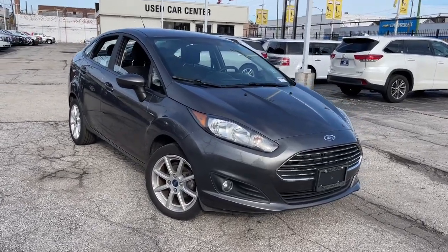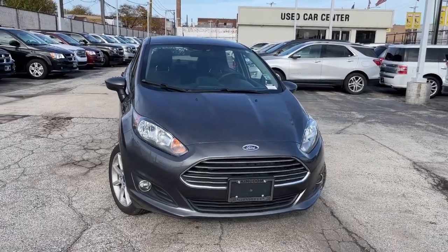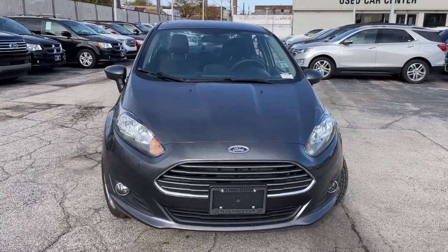Get into the 2019 Ford Fiesta. This vehicle still has fewer than 60,000 miles on the clock, so it won't last long.